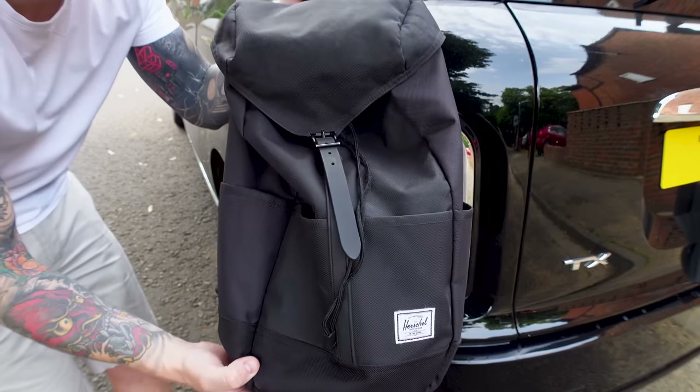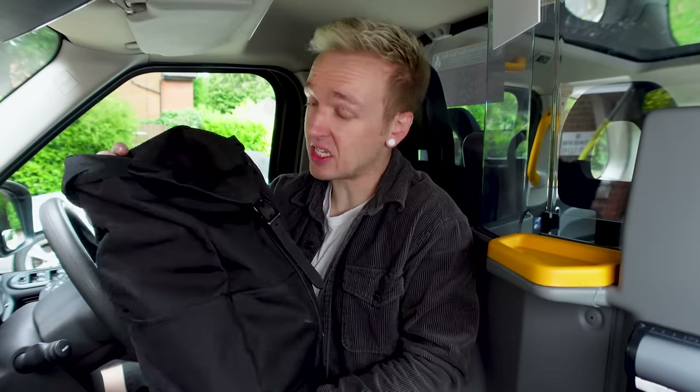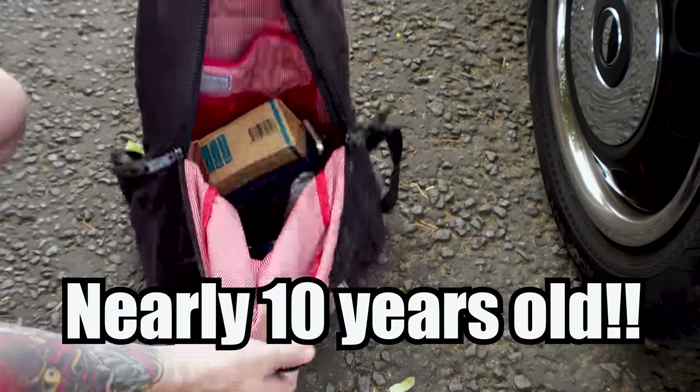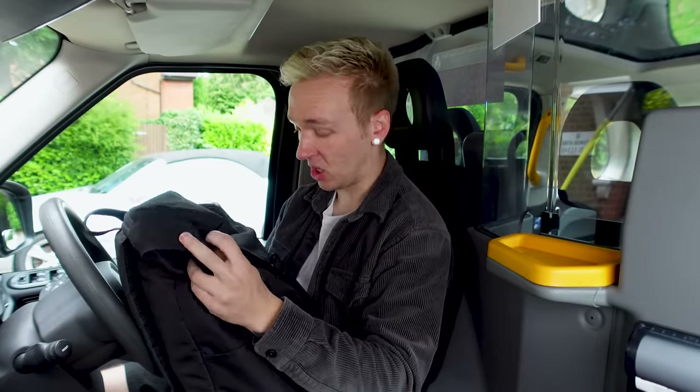If you do like the look of any of these products you see, I'll include the links to all of these in the description down below. The first thing I bring into my cab is my Herschel Daypack — a backpack I've had for many, many years. I've still got a bag I bought in 2013 that I now use as my riding bag when I go out on my bike, and it's still going. That for me is testament to how good quality these bags are.